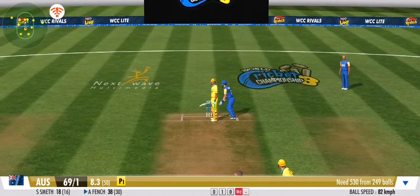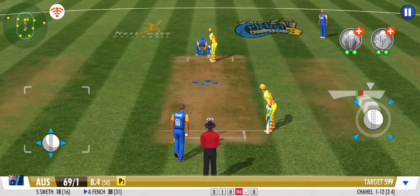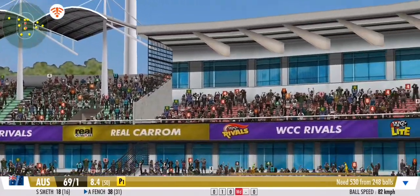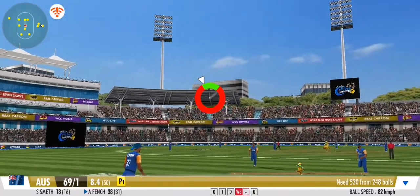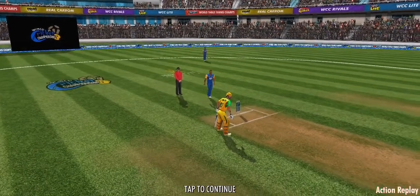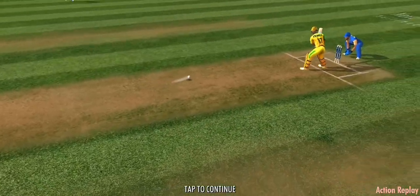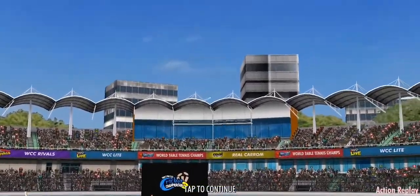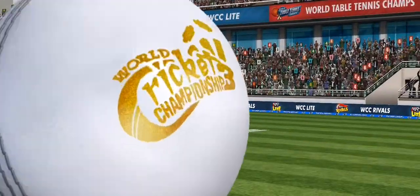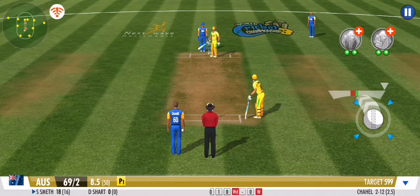Fielders are all over it — no freebies whatsoever today. No run again; clever bowling by the bowler, the batsman has been deceived completely. He's gone! He never saw that catch coming — the striker shuffles back to the pavilion.